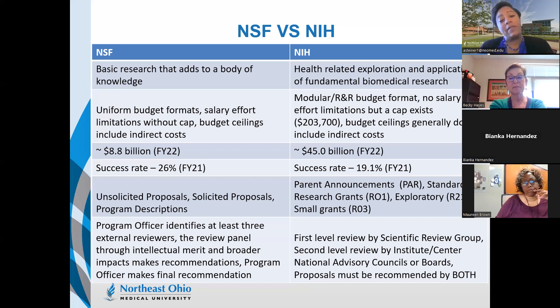For NIH, it's a little different — there's a first-level review and then a second-level review, and both councils must be aligned in their recommendations. So the process differs between NSF and NIH, but the goal is ultimately the same. NSF will be a bit more hands-on throughout that process.